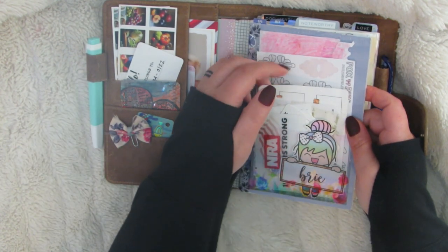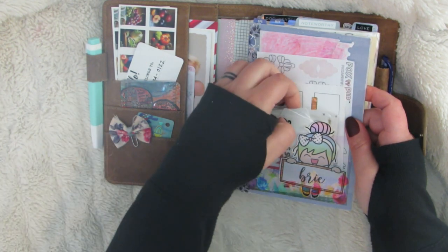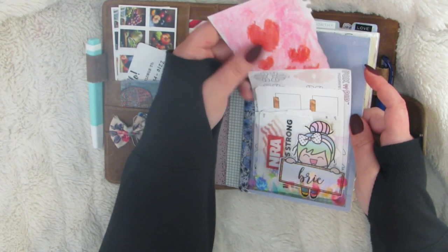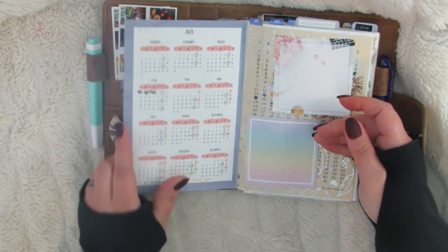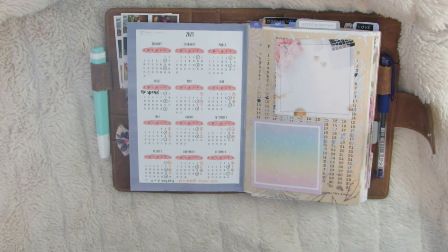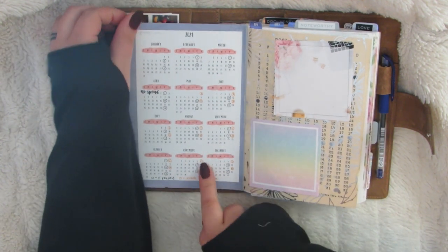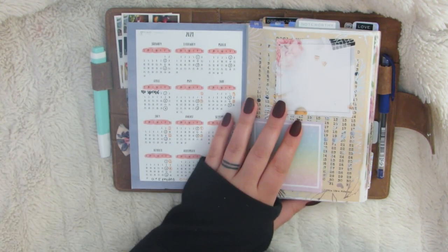Up in front here I just keep some stickers that I grab quite a bit, like some of my favorite sticky notes and icons and stuff. And then I keep a cute little picture that my daughter drew me. This is just scrapbook paper covering this first page here, and on the back I keep a year-at-a-glance calendar. This is in my Etsy shop for only like a buck, which I actually need to make even cheaper because the year is just flying by.